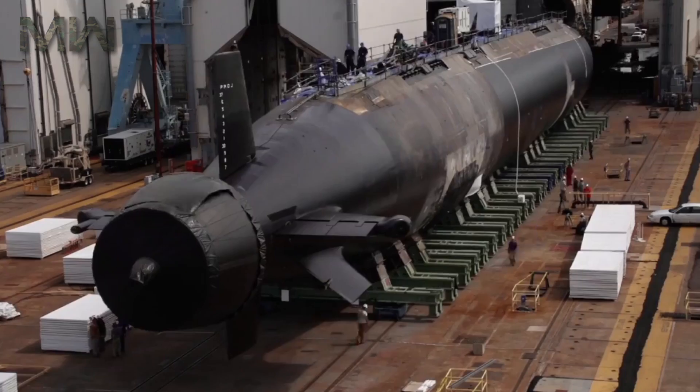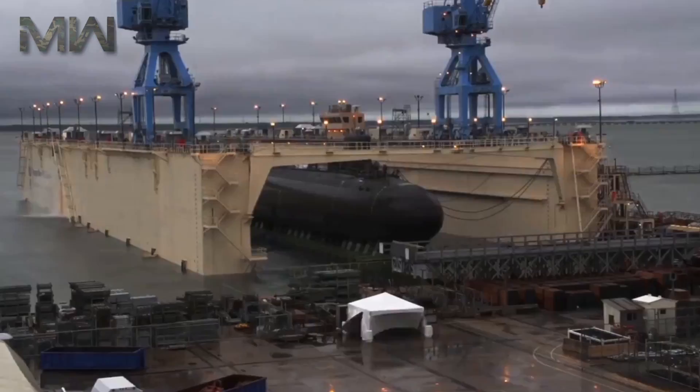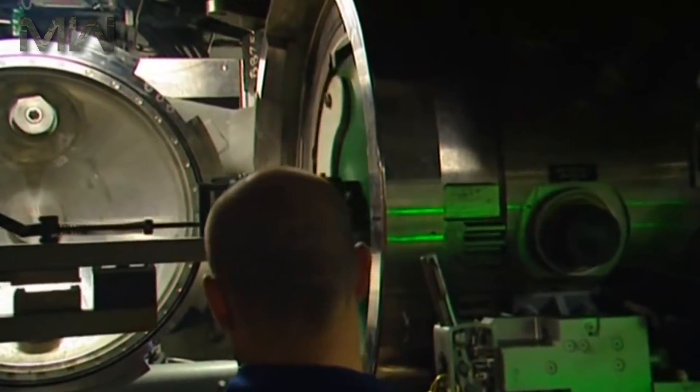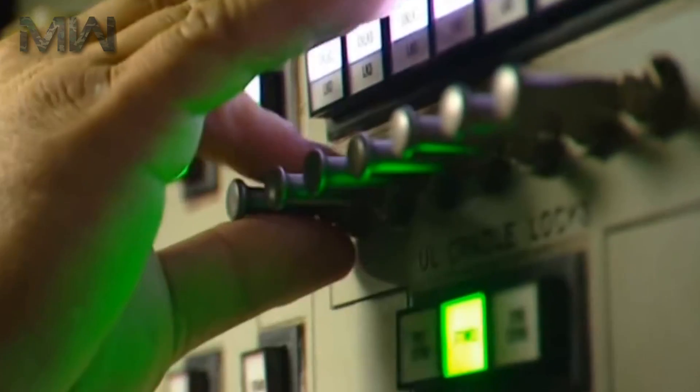Attack Submarines are designed to seek and destroy enemy submarines and surface ships, project power ashore with Tomahawk cruise missiles, provide support for special operation forces, carry out intelligence, surveillance and reconnaissance missions, and support battle group operations while engaging in mine warfare.